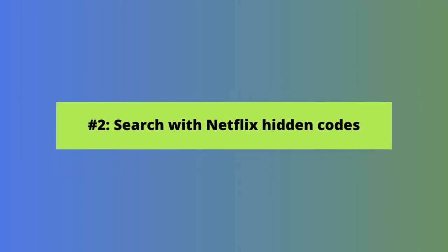Our next tip is about hidden codes for hidden Netflix categories. You might have heard of Netflix hidden codes — it's one of several cool shortcuts that allow you to unlock Netflix secret menus of content that would otherwise take you a long time to find if you search by title one at a time.